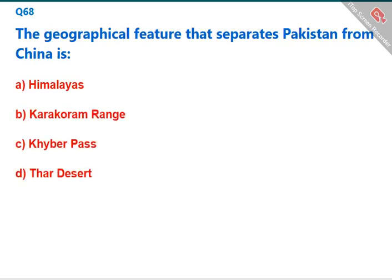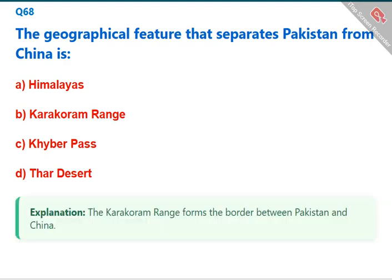The geographical feature that separates Pakistan from China is the Karakoram Range. The correct answer is B: Karakoram Range.